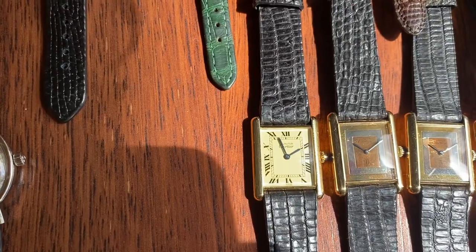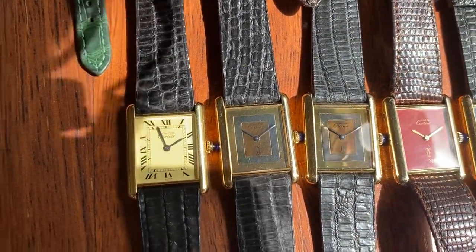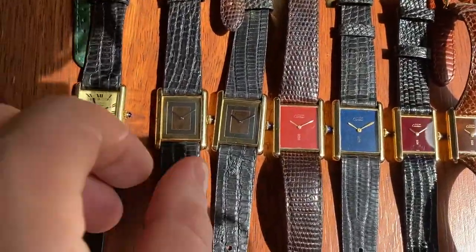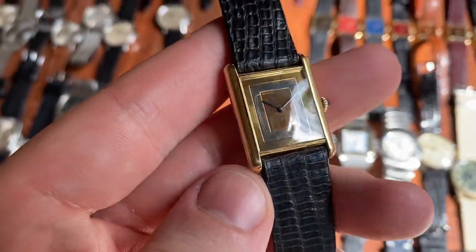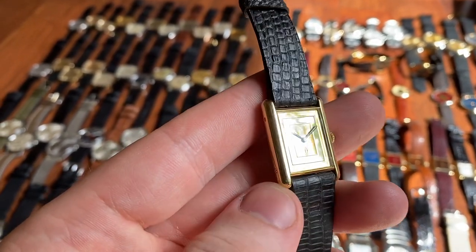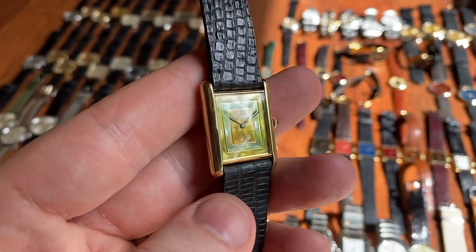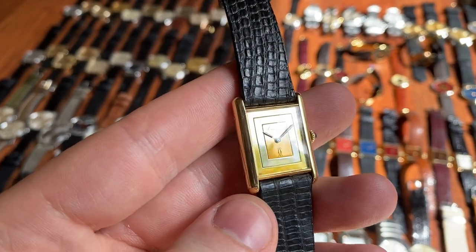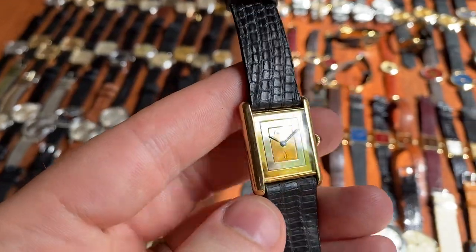Moving on to Cartier Tank. First up we've got the classic dial and next to it two trinity dials — the left one is a full set with box and papers, the right one is watch only, also in super sharp condition. The trinity dials are really difficult to photograph and video because the polished gold is like a mirror, so it's very difficult to capture the beauty of the dial.